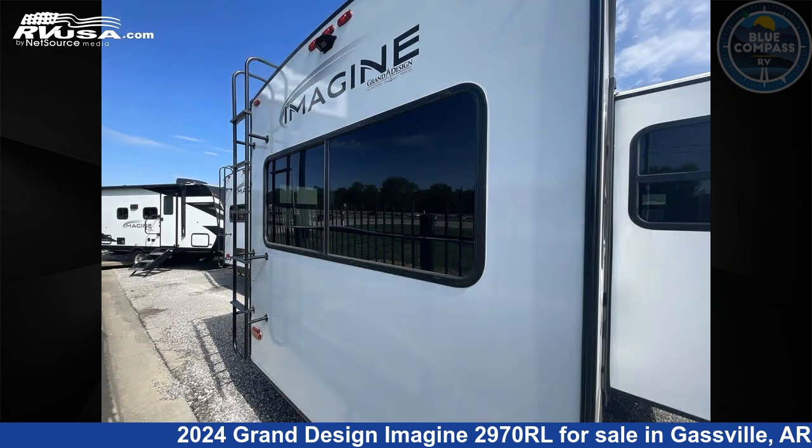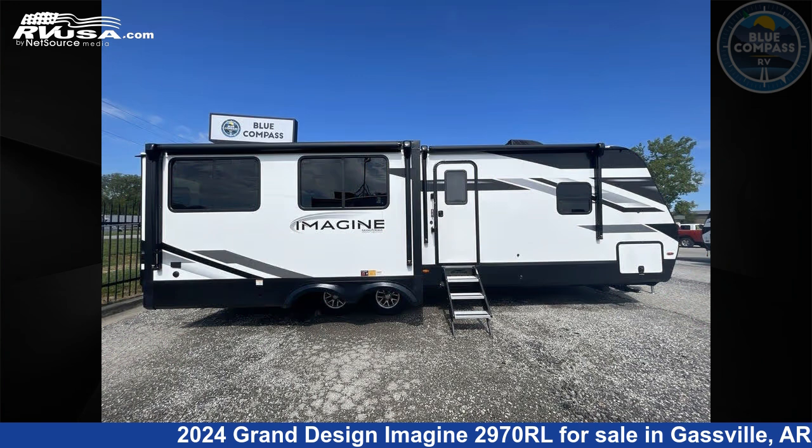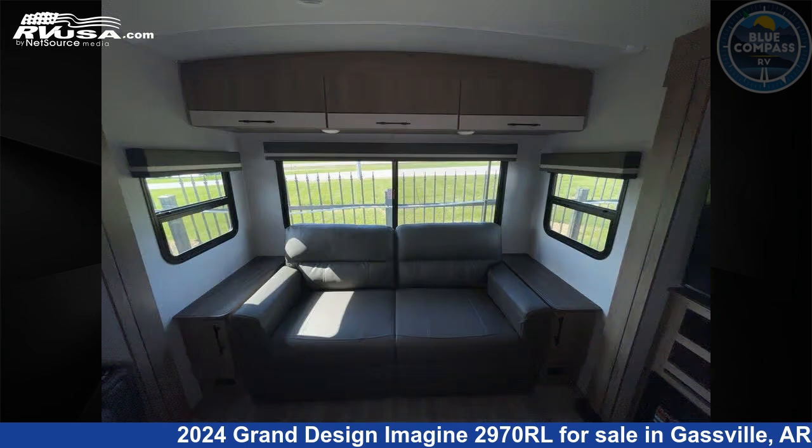This new Grand Design is 34 feet 0 inches in length and features sleeps 5, slide out, and 52 gallons fresh water capacity. The floor plan layout of this travel trailer features front bedroom, kitchen island, and rear living area.